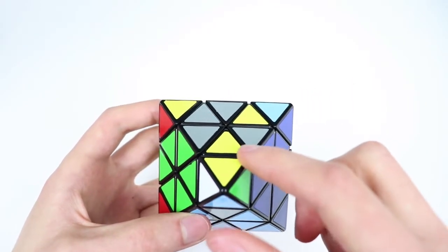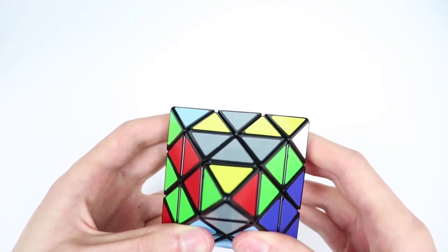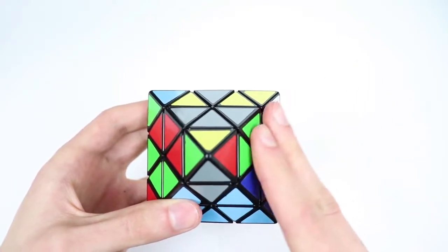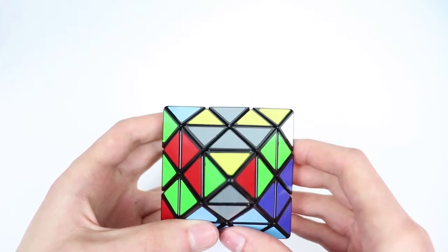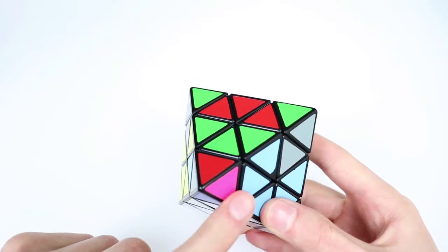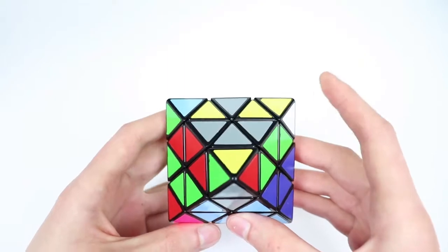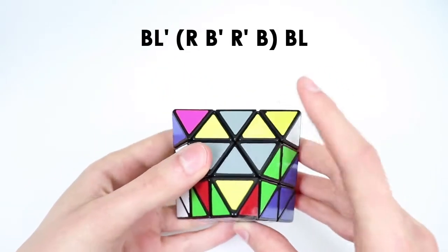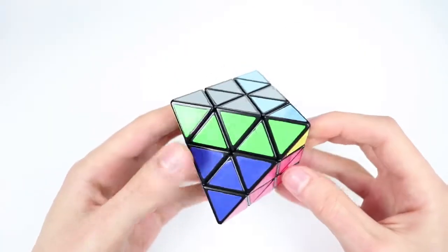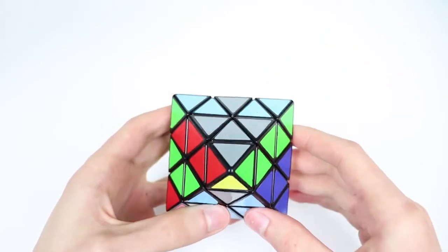For these cases, we want to rotate the top layer so that this top pair is in the back right. This is the third case where the bottom sticker is on the R face. Just like before, when we have it on the R face, we place the bottom triple slot in the bottom left. The solution for this case is the inverse of that first algorithm: we do BL prime again, but now we do a regular hedge, and then a BL. Here is the fourth and final case — now the bottom sticker is on the back face, and our pair is in the back right.